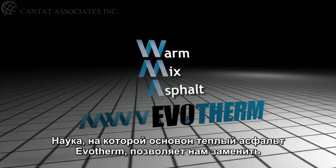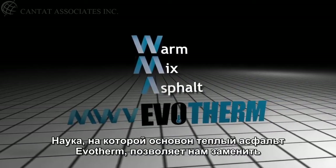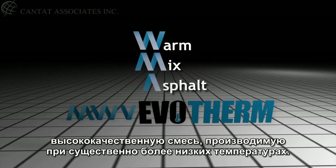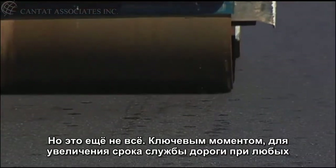Warm mix asphalt. The science behind MWV's Evotherm allows us to replace heat energy with chemical energy. The result? A superior mix produced at much lower temperatures. But that's only part of the story.